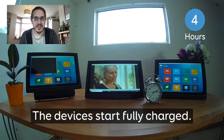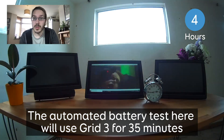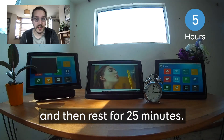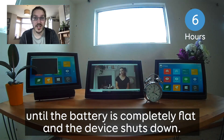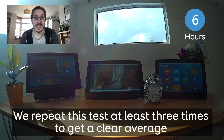All the devices start fully charged. The automated battery test will use Grid3 for 35 minutes and then rest for 25 minutes. This repeats every hour until the battery is completely flat and the device shuts down. We repeat this test at least three times to get a clear average.